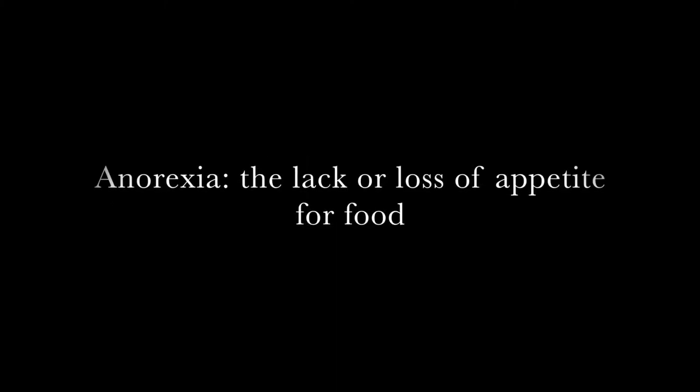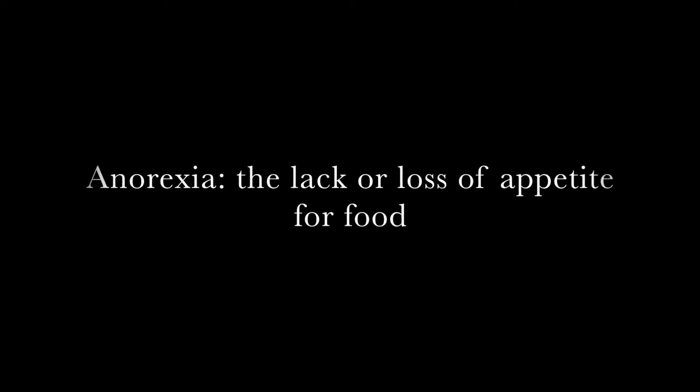Anorexia is a lack or loss of appetite for food. This condition is common in both young and old sliders.